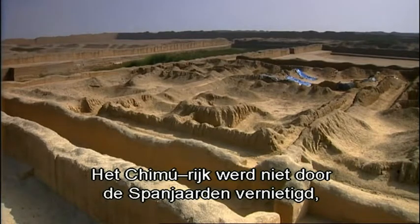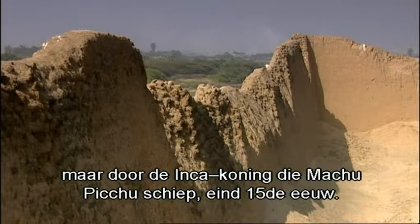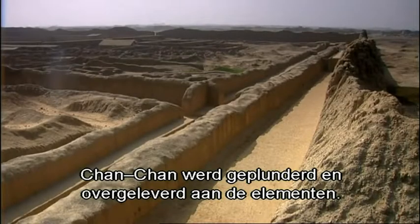The Chimu empire was crushed not by the Spanish, but in the late 15th century by the Inca king who created Machu Picchu. Chan Chan was plundered for its riches and abandoned to the elements.